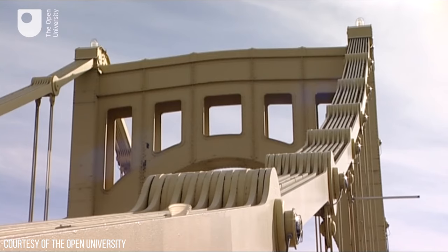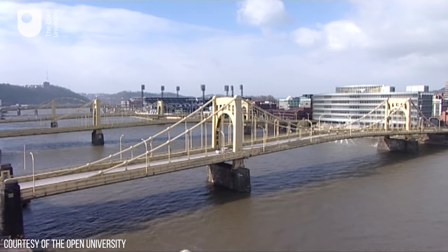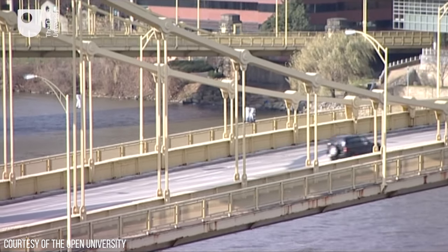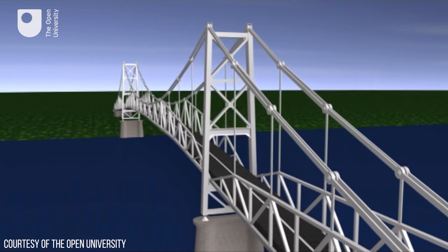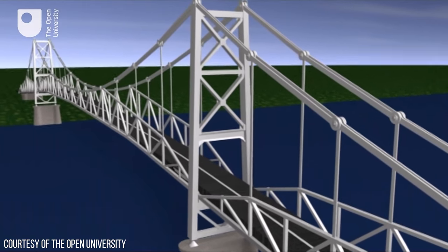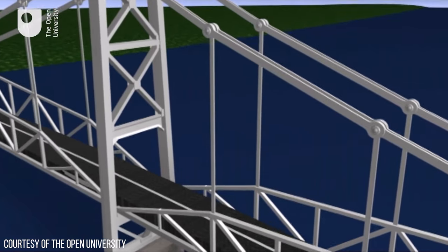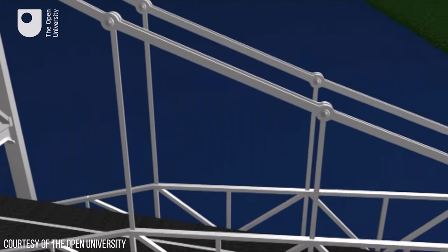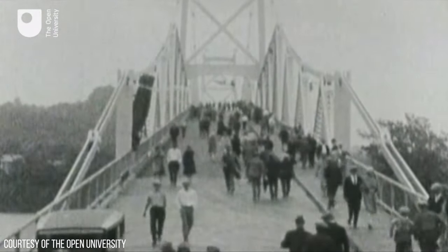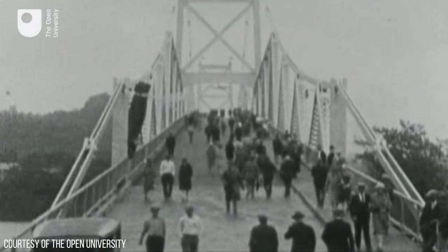Such bridges are usually constructed using redundant bar links — rows of 4 to 6 bars, sometimes using several chains in parallel. This over-designed method gives the bridge a high safety factor, so failure of one I-bar won't lead to collapse. But the I-bars in the Silver Bridge offered little to no redundancy, as each chain link consisted of just two I-bars in parallel. These I-bars were made of new high-strength steel, more than twice the tensile strength of other steels of that era, meaning fewer I-bars per link were needed — or so the designers thought.